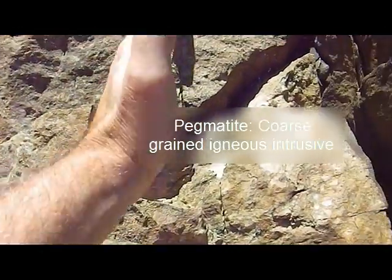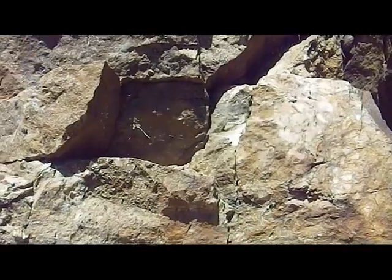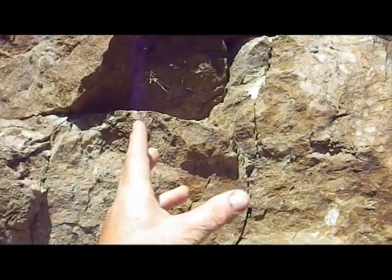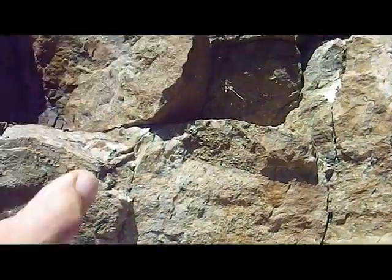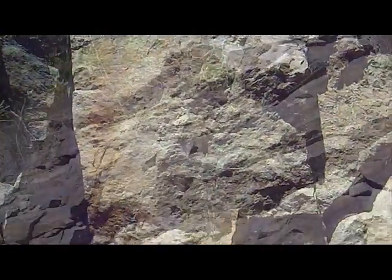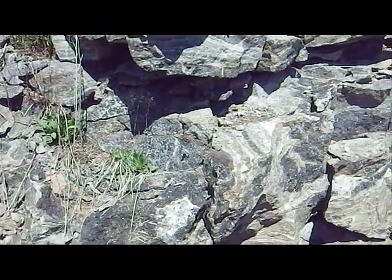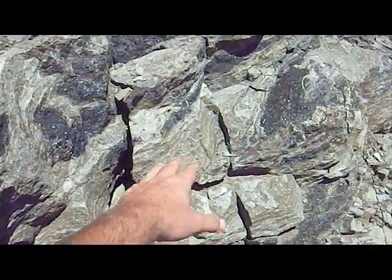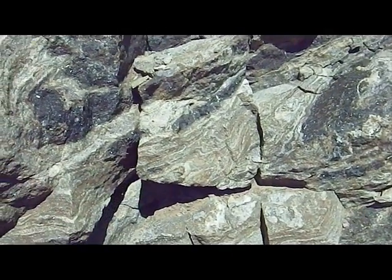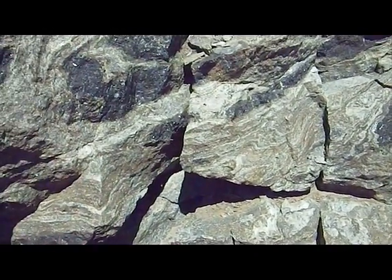A lot of times the pegmatite is zoned depending on the speed with which it cooled. In the middle of the pegmatite you'll find certain kinds of minerals; at the edges you'll find other kinds. A little further along on the road cutting, we've got some really swirly stuff going on here — again, pressure and heat. It's obviously an altered, metamorphic rock.